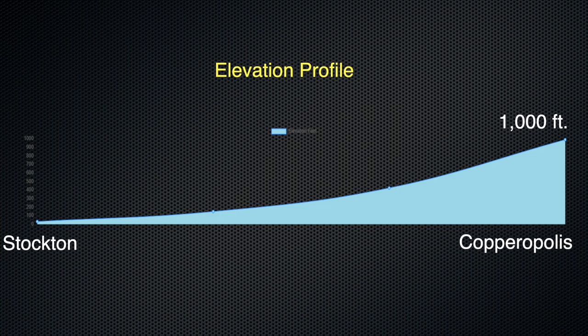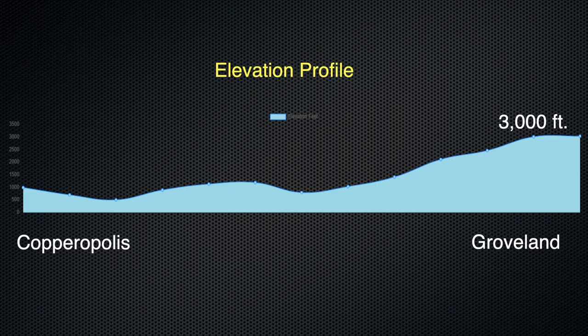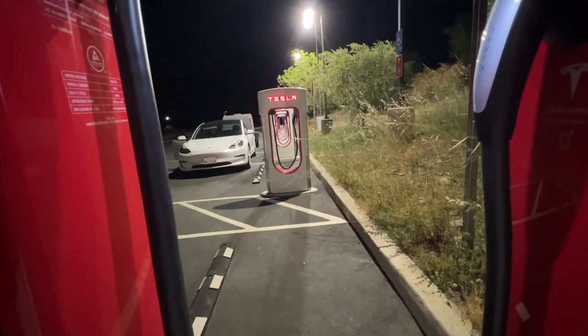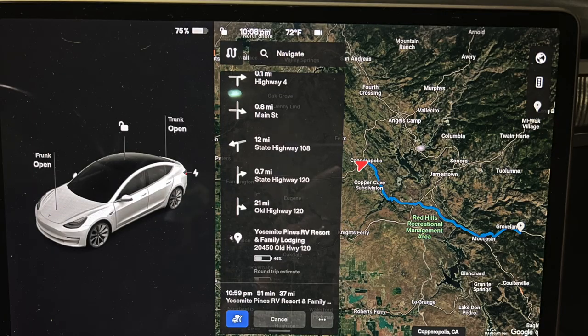43 miles later and about a 1,000-foot elevation gain, we still had 63% left in the battery, with 37 more miles to go and a little over 2,000 feet to climb. I decided to get a little juice at the Supercharger in Copperopolis — we needed a bathroom break anyway — and we were only there for about 8 minutes, adding about 12% to the battery and a little more peace of mind. According to the trip computer, we would still have about 46% left. By the time we arrived at our campsite at about 11:30 that night, I didn't record the battery statistics, but we arrived with closer to 30% to 35% left and would have easily made it without the top-off in Copperopolis.